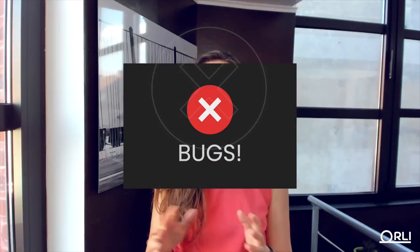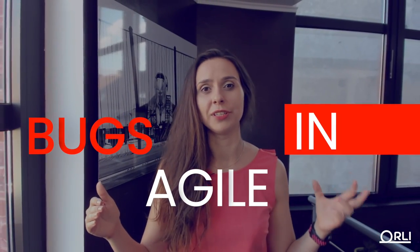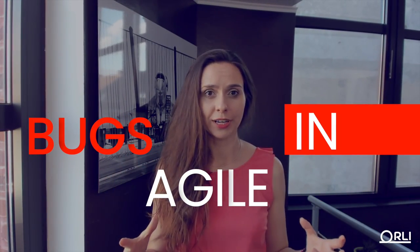Bugs are slowing us down. They eat our buffers, they get us delayed, we end up working days, nights, and weekends because of them. Agile methodology is about developing fast and building incrementally — but how do we actually build incrementally without getting buried in bugs? In this video, I'm going to show you how you can manage bugs in agile and still deliver successful products that bring value to your customers.